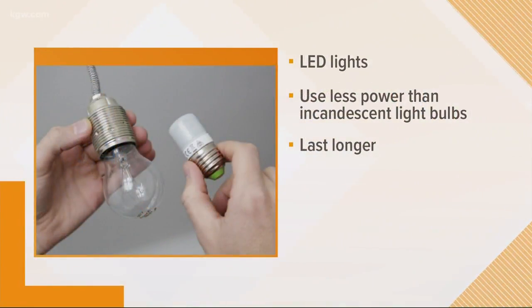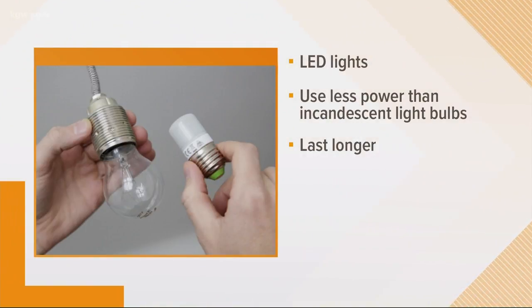The first thing you can do is replace your light bulbs with LED lights. We've been talking about doing this for years now. Experts say those LED lights can use up to 90% less power than incandescent light bulbs.